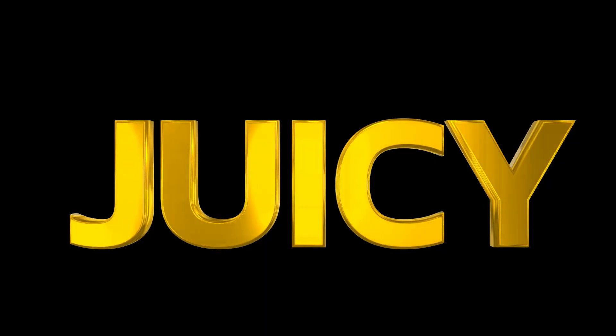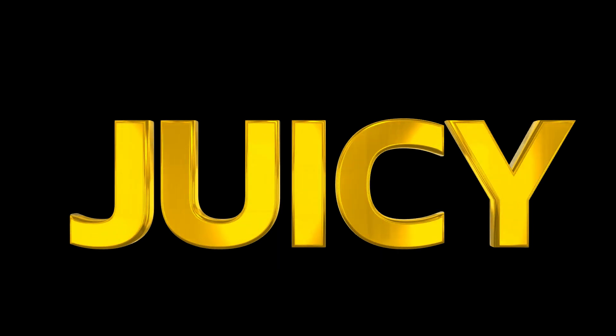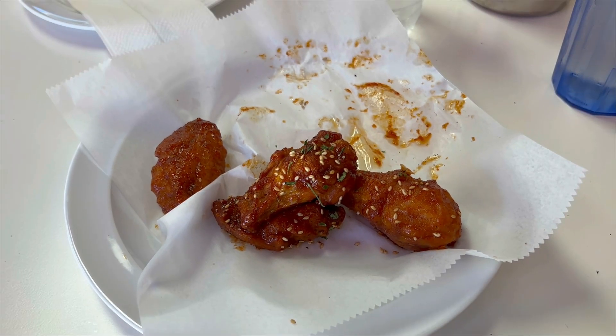I like that the chicken wasn't drenched in sauce, so it wasn't soggy — it was still crispy. The sauce was sweeter than I thought it would be, and it wasn't very spicy compared to what I'm used to. But it brings a whole new meaning to KFC. Yep, I'm a fan.